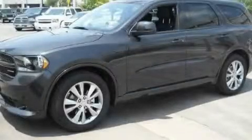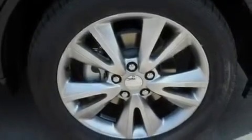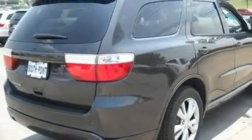This is a brand new 2011 Dodge Durango, for when safety, size, and space are of importance. It features a 3.6 liter six-cylinder engine and an automatic transmission.